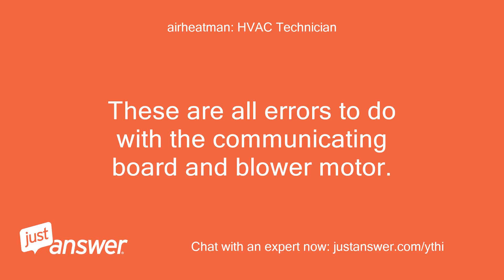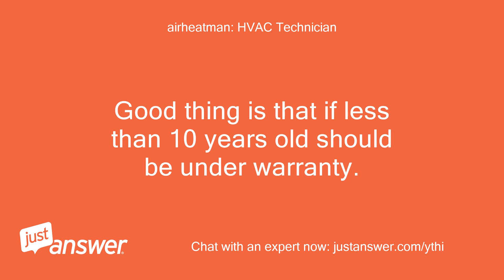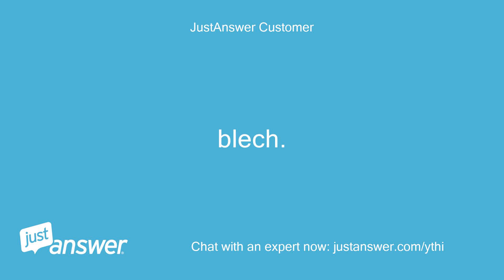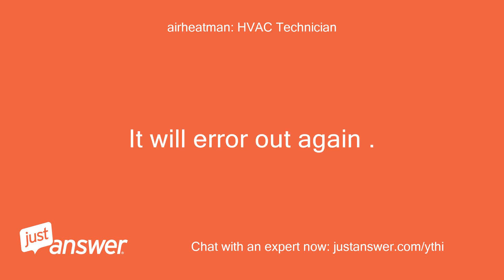These are all errors to do with the communicating board and blower motor. This will require your on-site HVAC tech. Good thing is that if less than 10 years old it should be under warranty. You might reset by turning breakers off and back on, but that will not fix it — it will ERR out again.